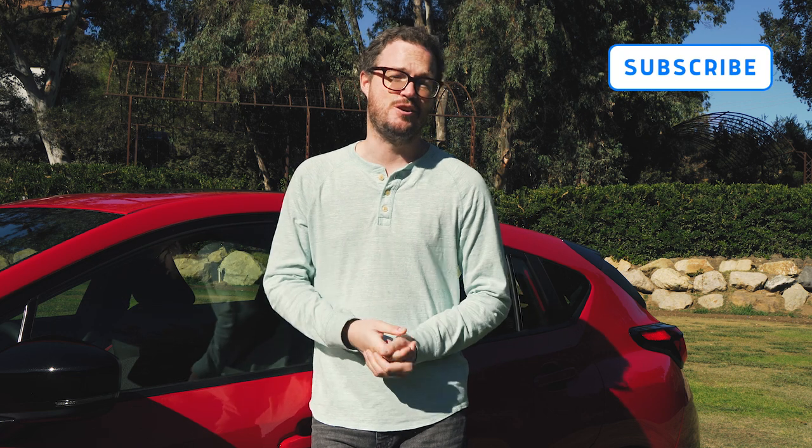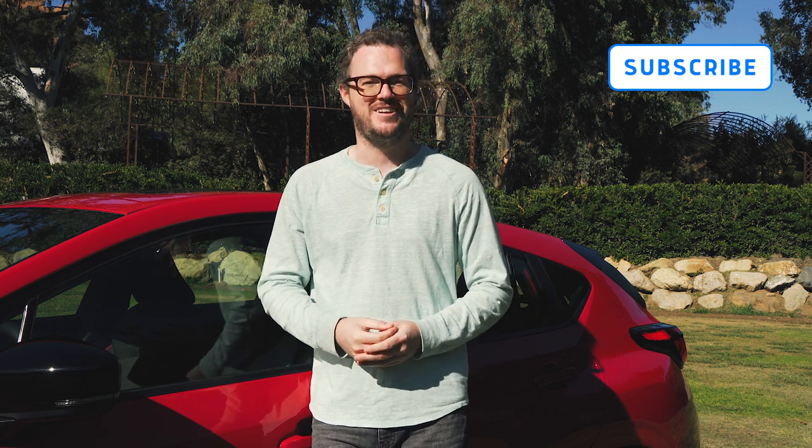But before we go down that particular rabbit hole, I am once again asking you to subscribe to the MotorOne YouTube channel and find us on all of your favorite social media with the handle at MotorOneCom.